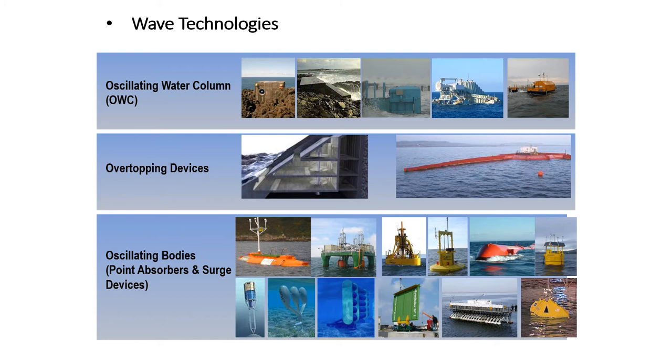Now we shall discuss about the wave technologies. The different kinds of wave technologies are oscillating water column, overtopping devices, oscillating bodies, point absorbers, and surge devices.